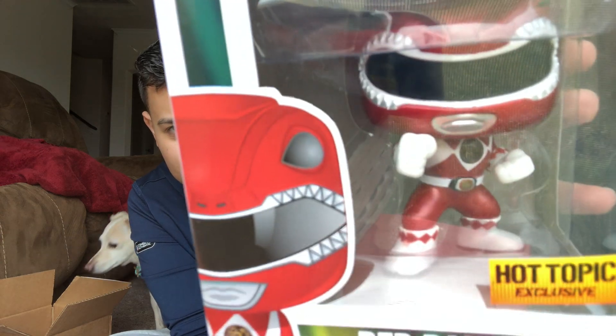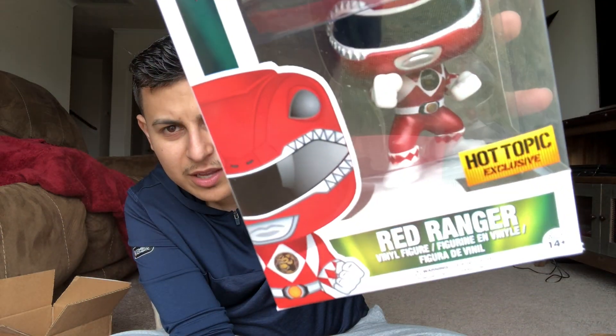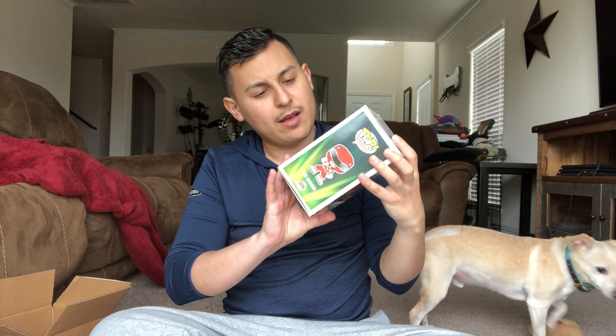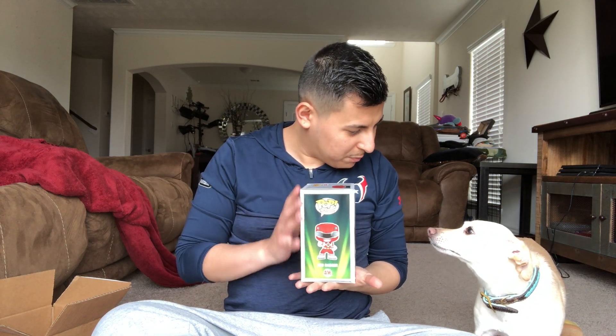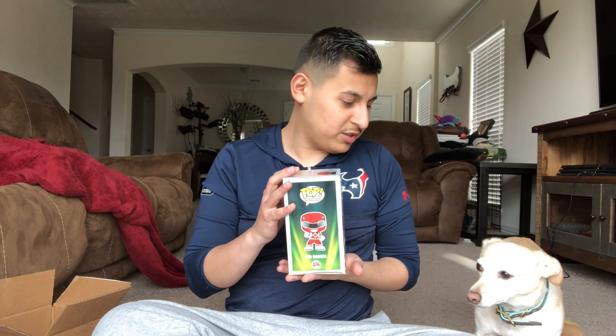Sometimes they come with little paint defects, but I can tell this is new — it just came from Hot Topic. On his knee you can kind of see some scuffed paint, but I don't care, he's really cool. I want the White Ranger — I don't have him. I have Lord Drakon, which is the evil one that was the White Ranger, and I also want the Pink Ranger. What do you think about him, Gabbana? He probably just wants me to throw his toy.